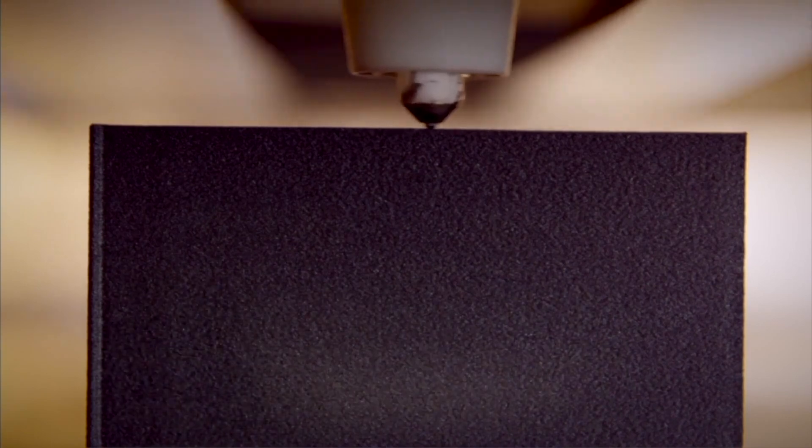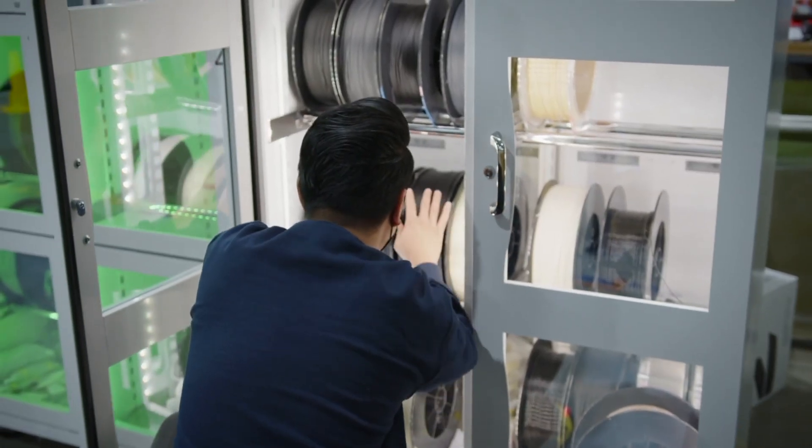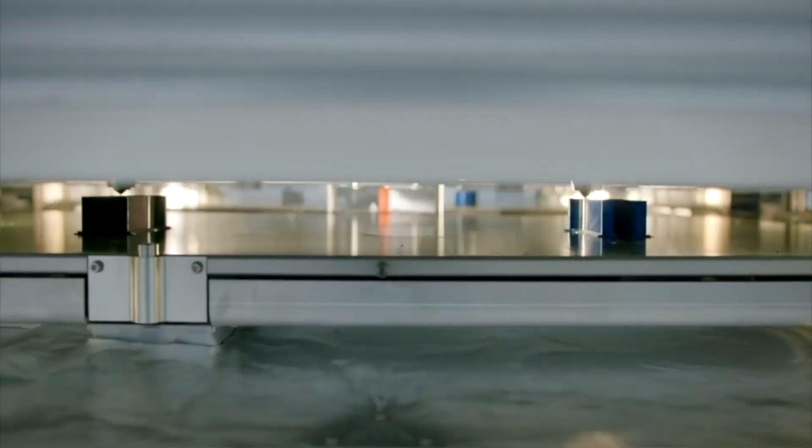ePod, which stands for Ascentium Parts on Demand, provides fast, cost-effective production of parts at scale. Built on our high-speed extrusion, or HSE, 3D printing technology, ePod offers access to our engineering expertise and open additive manufacturing ecosystem for production of parts.